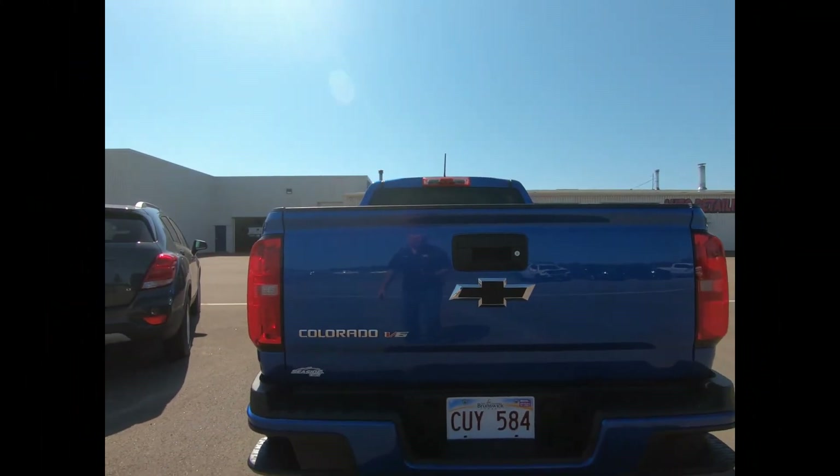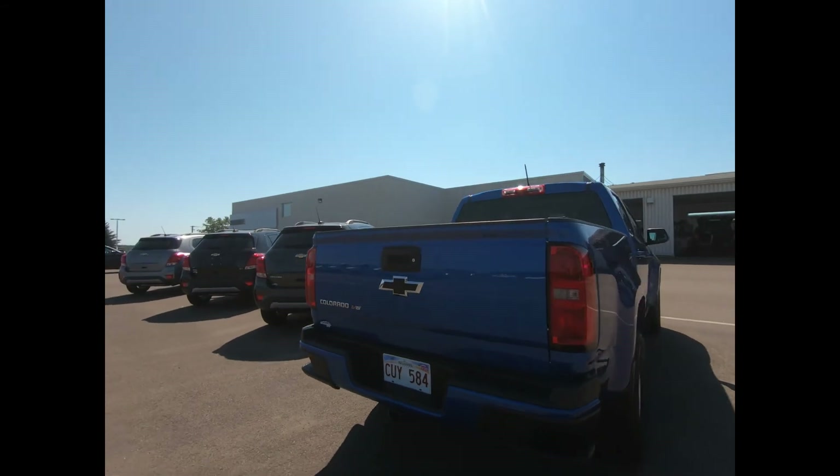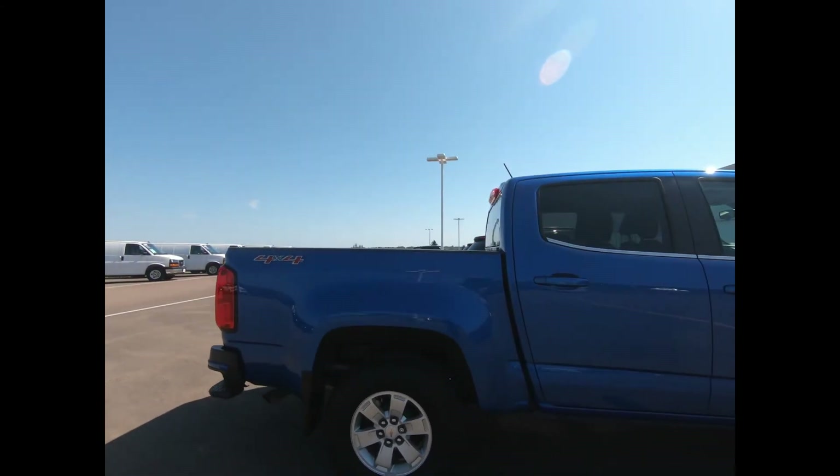Balance of the new vehicle warranty is in effect until July 2022 or 60,000 kilometers, and balance of the powertrain warranty is in effect until July 2024 or 100,000 kilometers.